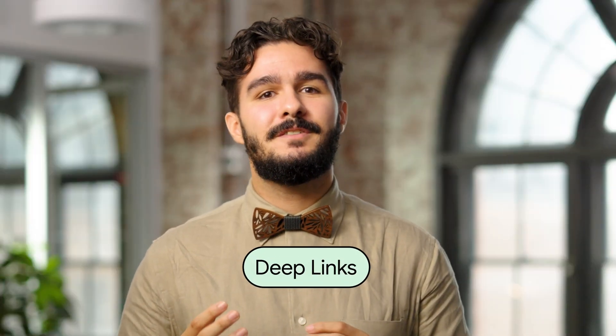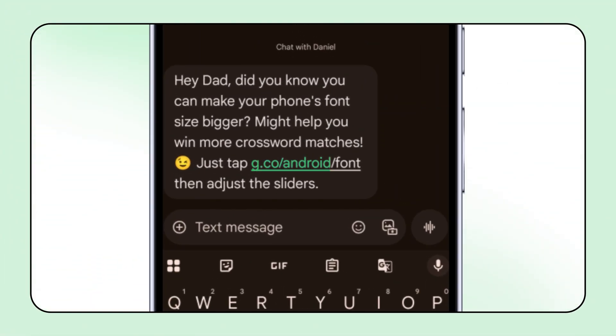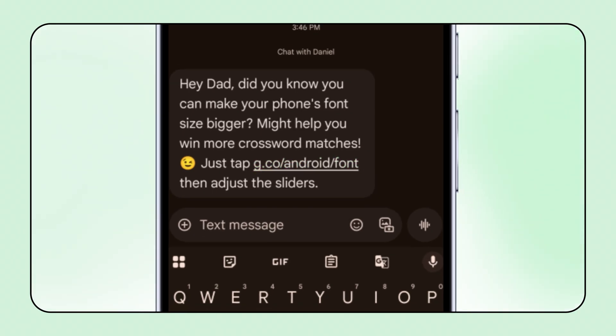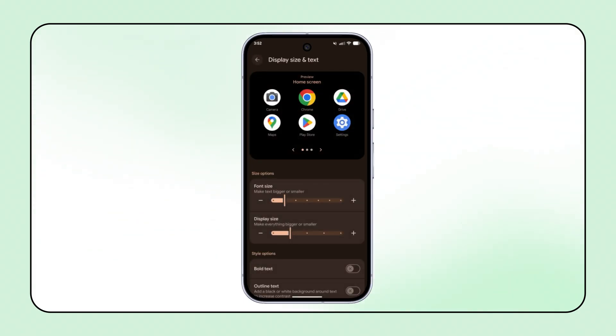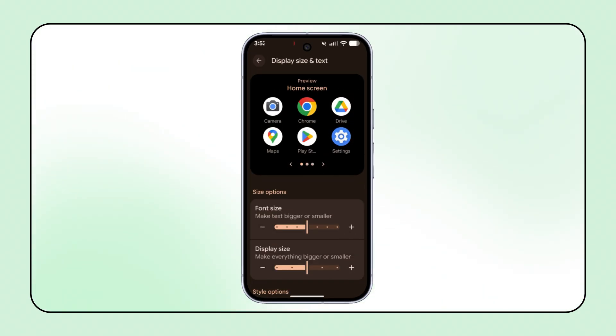This feature addresses a long-standing request from users with low vision, making it easier to type passwords and select emojis, punctuations, stickers, or GIFs. In other Android news, the addition of deep links allows you to directly share links to Android accessibility features. For instance, tapping a link to g.co/android/font will now open the corresponding display size and text settings page, making it easier to help people tailor their devices to their accessibility needs.